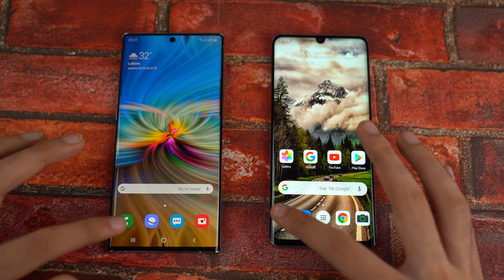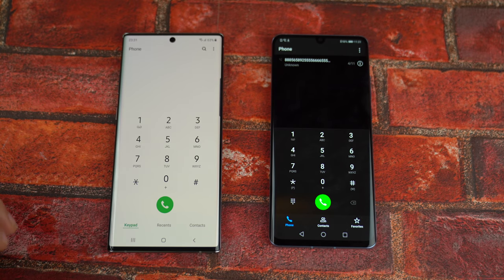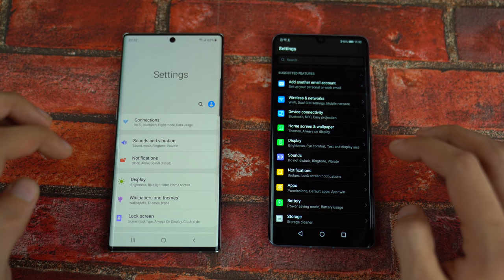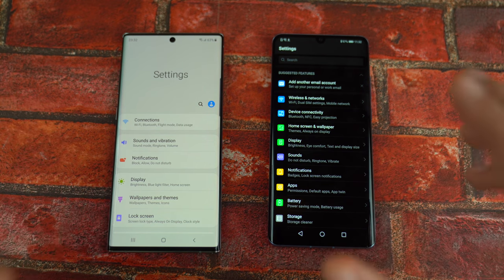We're gonna start off with the basic stuff, starting with the phone dialer on both phones, and you can see it felt slightly quicker on the P30 Pro — super quick animations there. Settings felt about the same. You guys are the judge here.